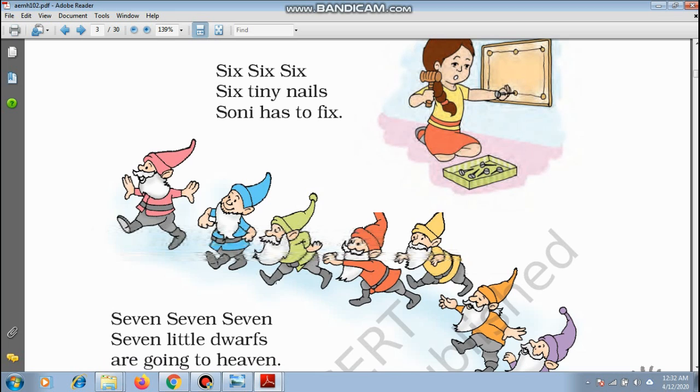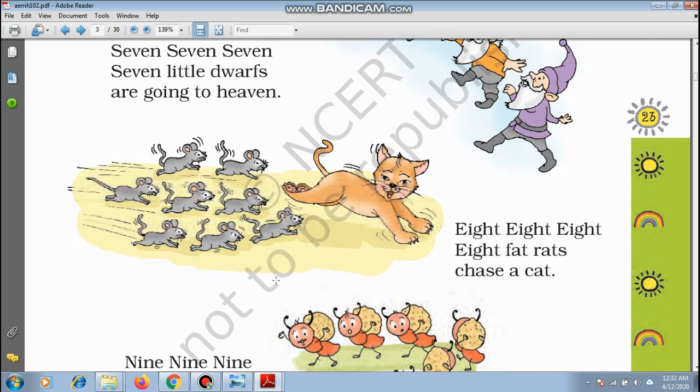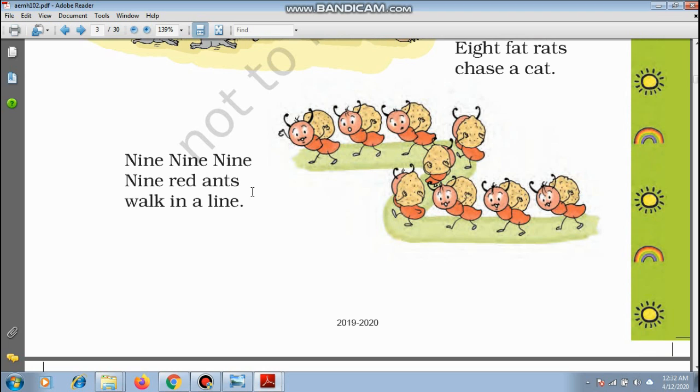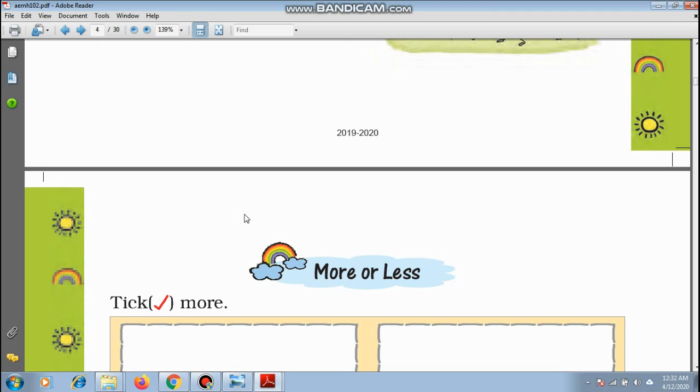7 — Seven little dogs are going to heaven. 8 — Eight fat rats chase our cat. Nine, nine, nine — Nine red ants walked in a line. This is a very nice poem, and we can learn the numbers till nine.